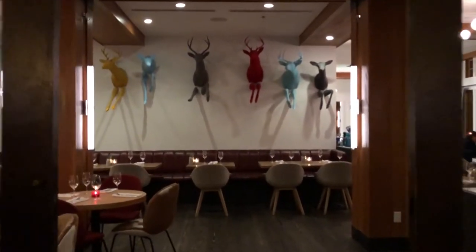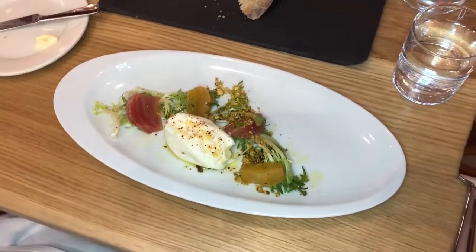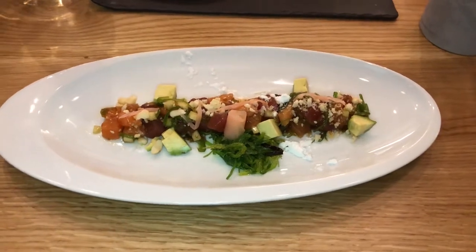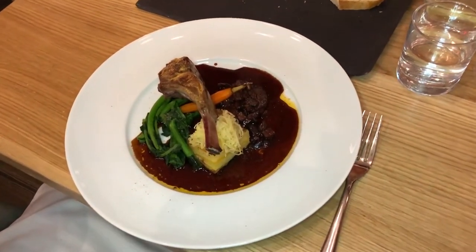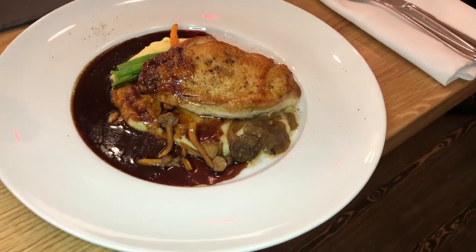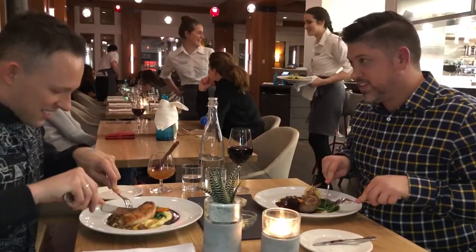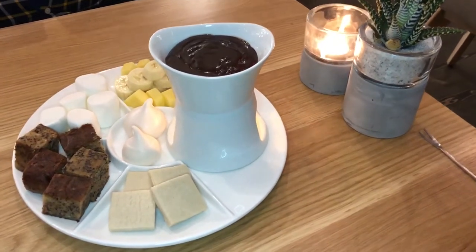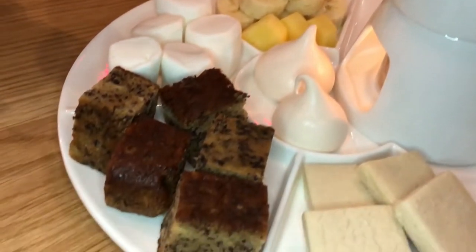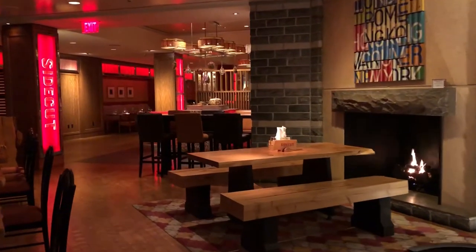We went to Aura Restaurant at Nita Lake Lodge — a world-class dining experience. They are right on the lakefront, which would be amazing to see during the day. It has an open-concept kitchen, recently renovated and beautiful on the inside, and the food is beautiful and very tasty as well. We even got a fondue for two for dessert.